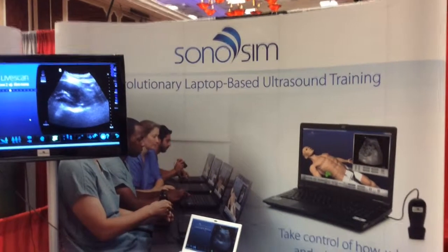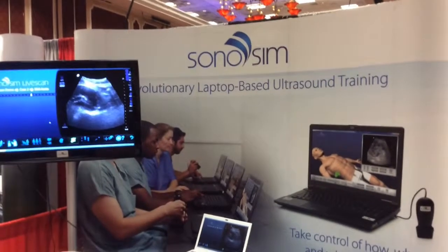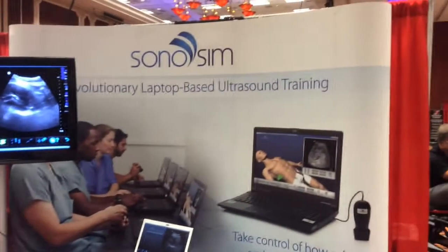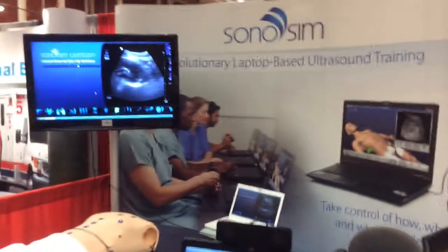I'm at the National Association of EMS Educators Conference in Reno, Nevada, at the exhibitor booth. I'm at the Sonosim booth — revolutionary laptop-based ultrasound training — and Sonosim is partnering with Laerdal.